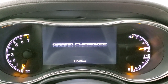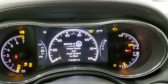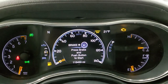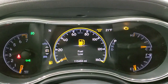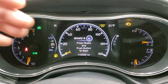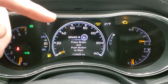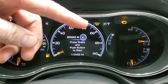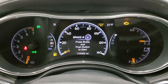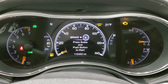We'll turn the ignition on so you can check everything out. This Jeep has 115,453 miles. The instrument cluster is very nice and clean — you get the 7-inch LCD display, along with the compass and outside temperature display. This one has the air suspension, which can actually raise up to go into an off-road mode — Mode 1 and 2 — and it has an easy exit mode as well.